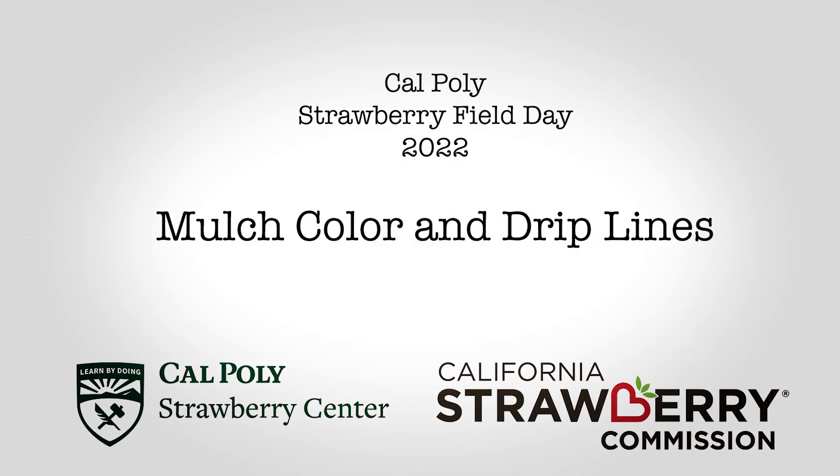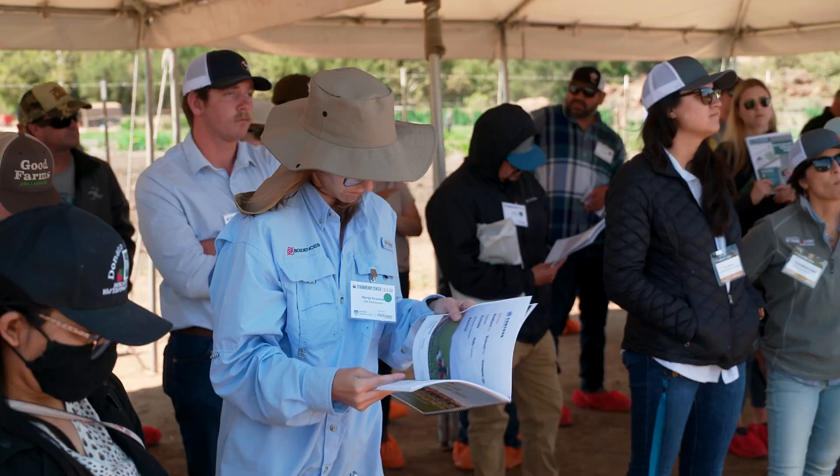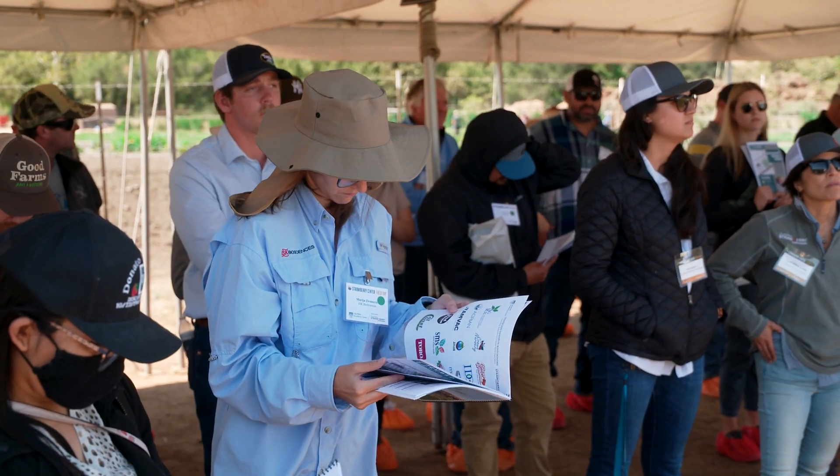One of our stops at today's field day is looking at research into Macroflamina, one of our important soil-borne diseases that we're trying to manage. One of the ways of managing that we think is through mitigating temperature and moisture in the bed, in the soil.